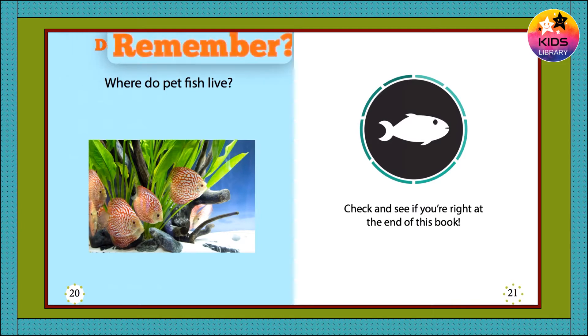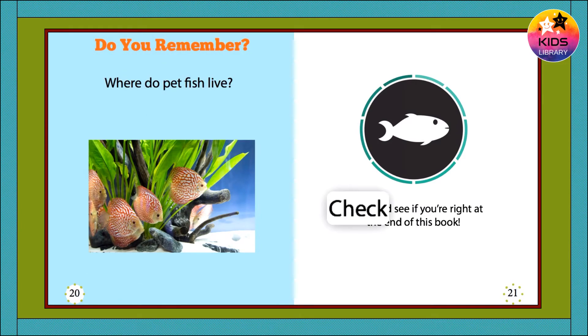Do you remember? Where do pet fish live? Check and see if you're right at the end of this book.